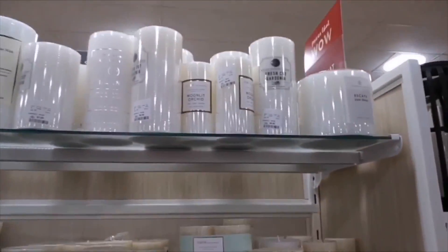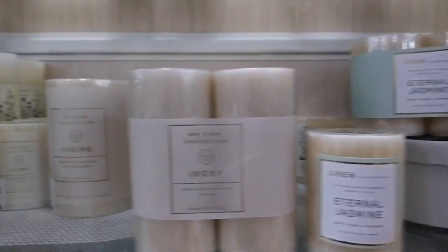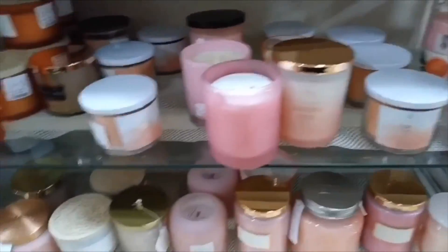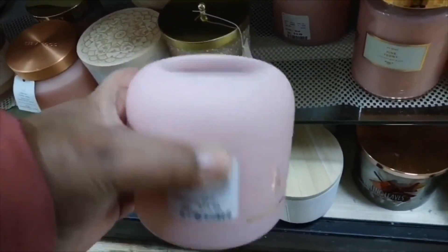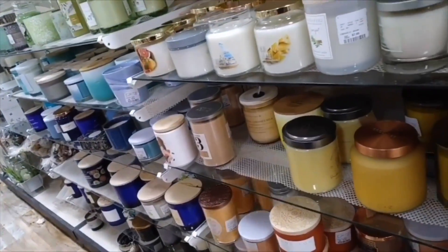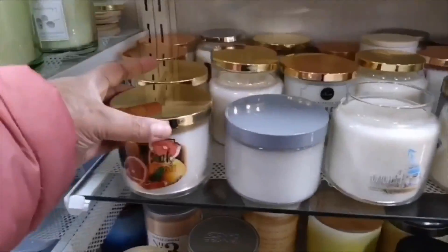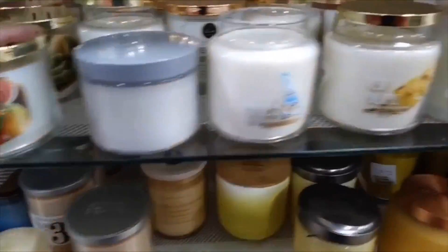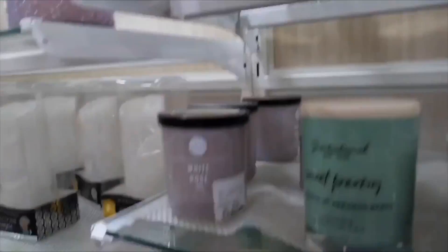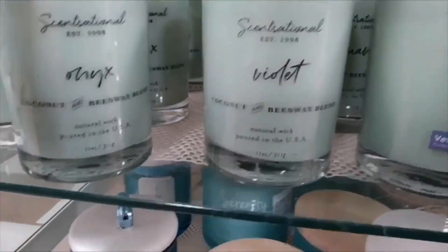Hey everybody, welcome back to my channel! In today's video I am shopping at Home Goods, so it would be great if you guys come shop with me. First off, I am in the candle section — I am getting ready for spring, I want the house to smell amazing with floral and fruity smells. Home Goods candles are absolutely amazing, they have such great quality in their scents. If you are an avid Bath and Body Works shopper, you will love Home Goods candles — their candles give Bath and Body Works a run for their money.